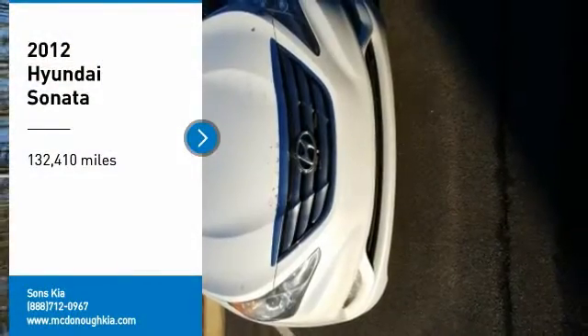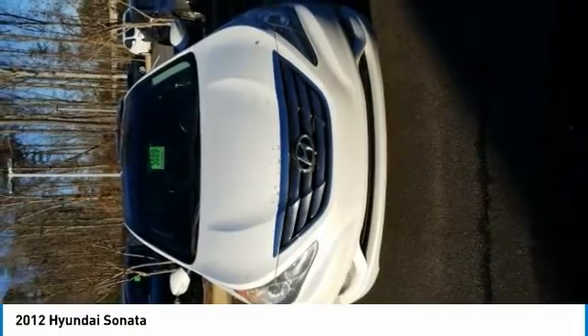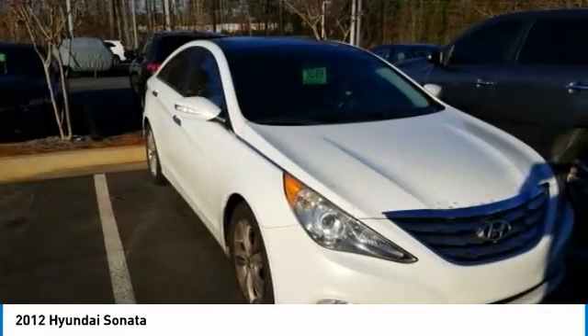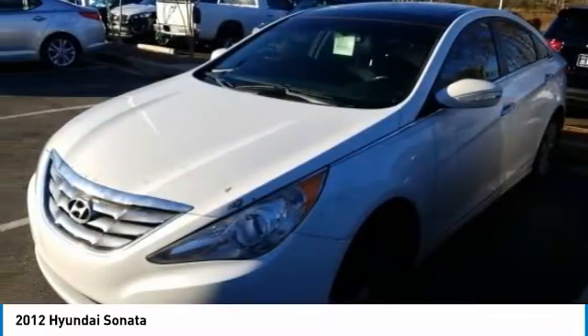Stop by and take a look at the 2012 Sonata. The Sonata has a long list of technologically advanced interior features and options that make driving safer, more convenient, and much more fun.